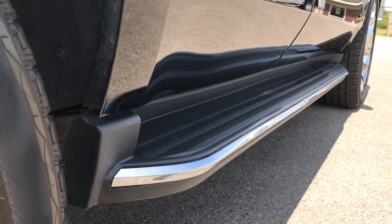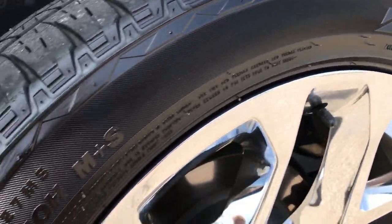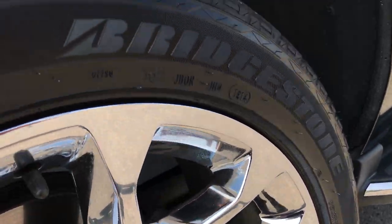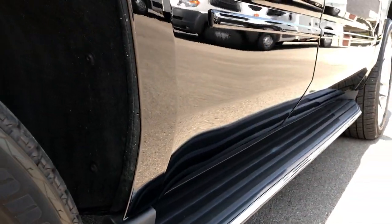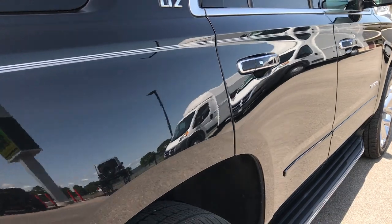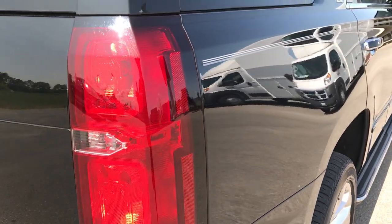This side of the vehicle — absolutely perfect. No dents, no dings. Back rims are in excellent condition, and the back tires have just as much tread as the front tires. Very clean down this side. That's the shot that you can't get in pictures — just how nice the body is.